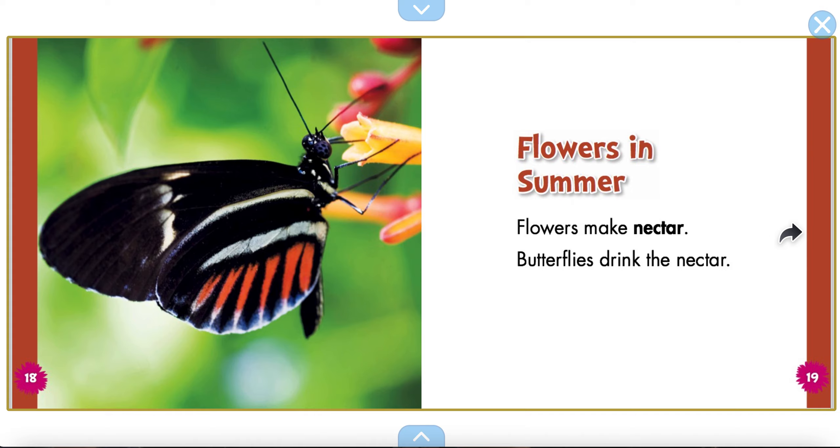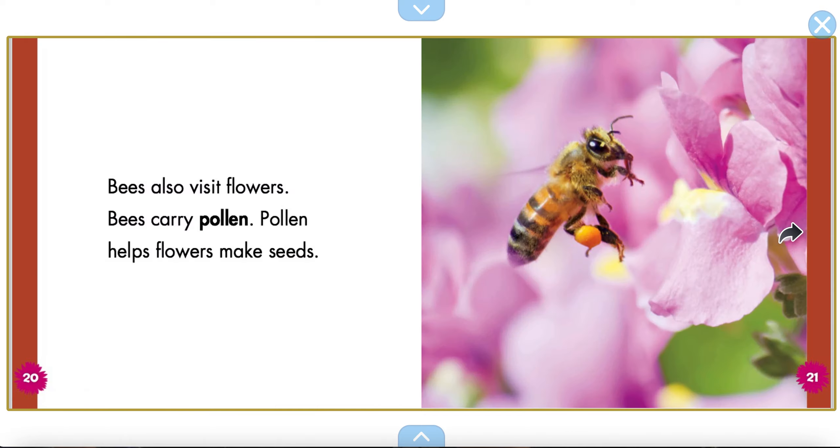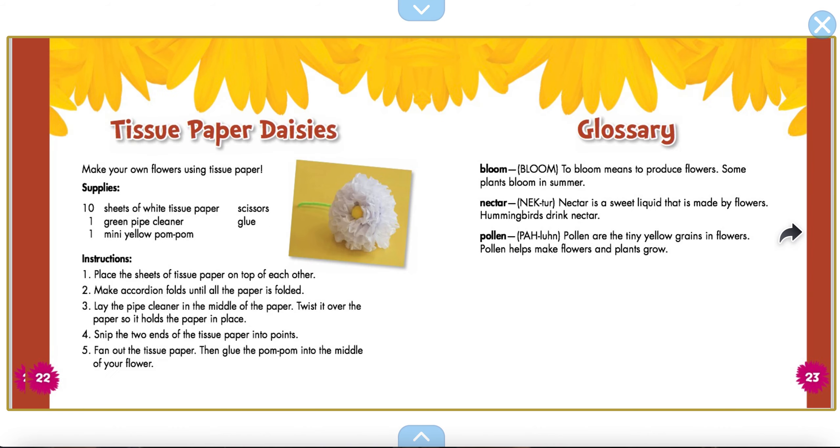Flowers in summer. Flowers make nectar. Butterflies drink the nectar — we read about that in another story. Bees also visit flowers. Bees carry pollen. Pollen helps flowers make seeds. They're very busy. They have an important job.